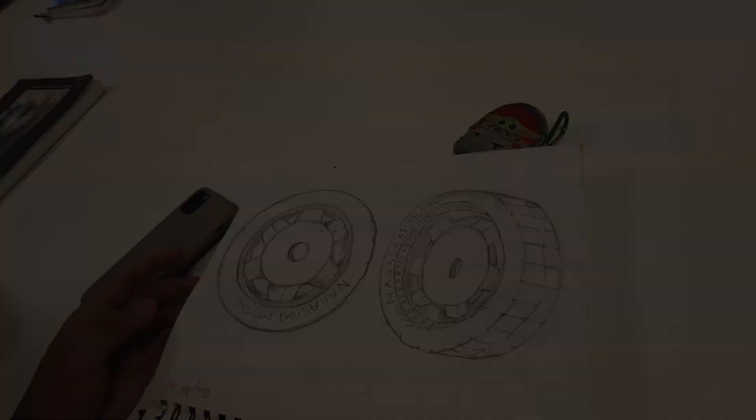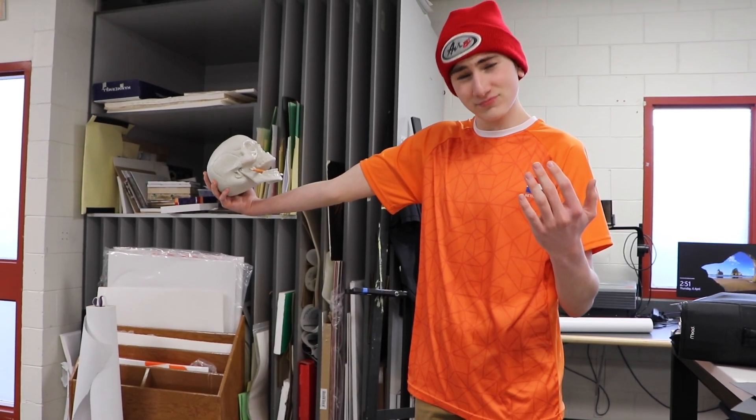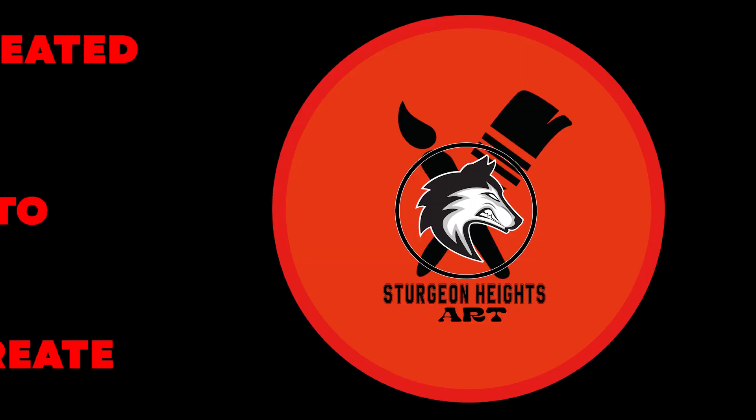If you would like to expand your artistic views, visit the Sturgeon Heights Art Program. We are created to create.